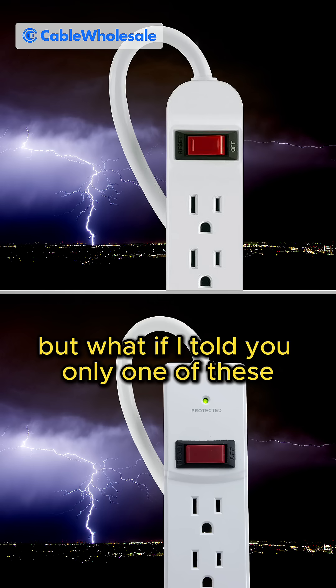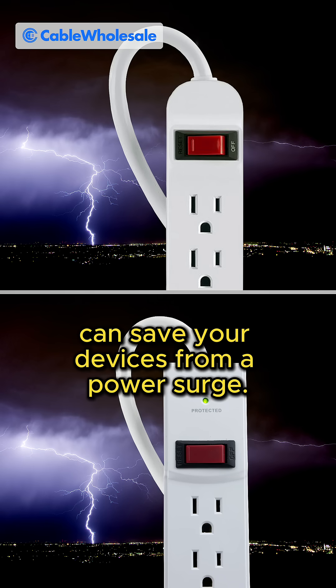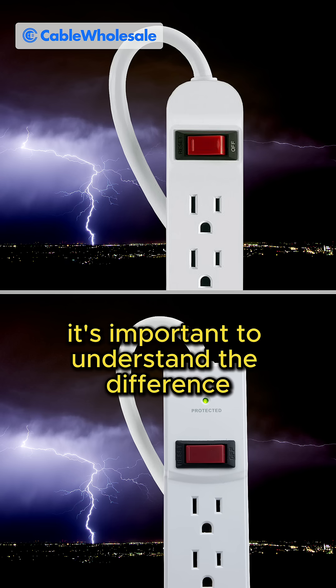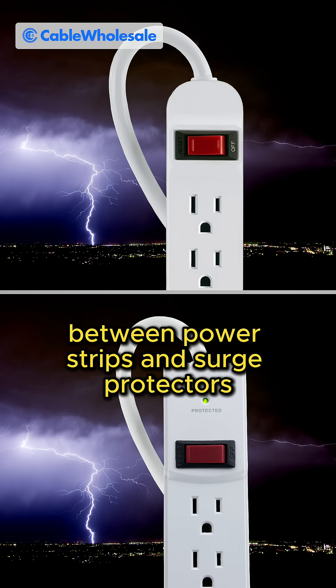Both of these look the same, right? But what if I told you only one of these can save your devices from a power surge? Today, we'll be explaining why it's important to understand the difference between power strips and surge protectors.